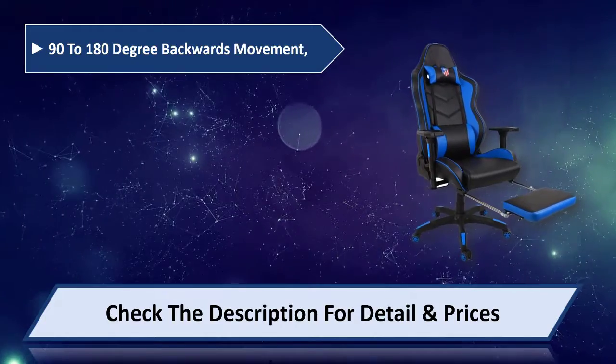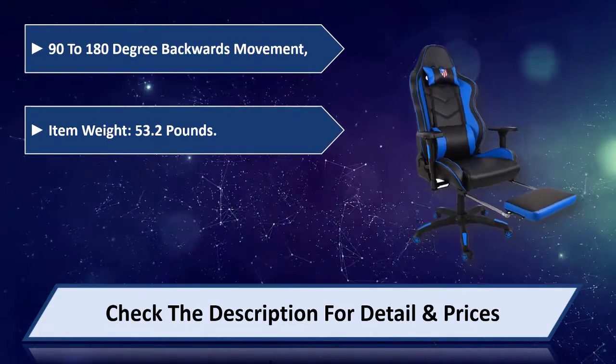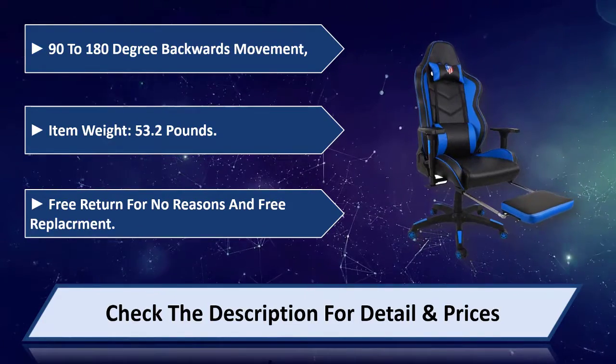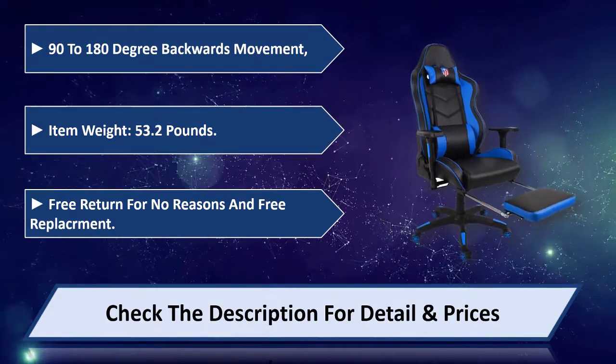90 to 180 degree backwards movement. Item weight 53.2 pounds. Free return for no reason and free replacement. Please check the description for detail and price.